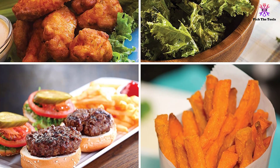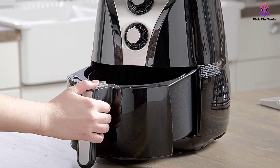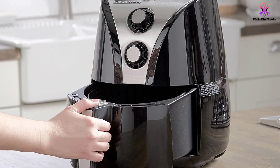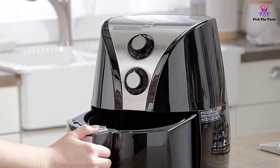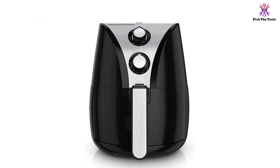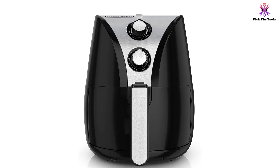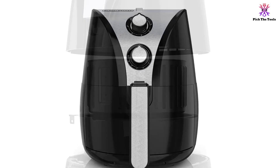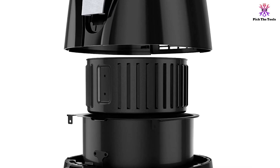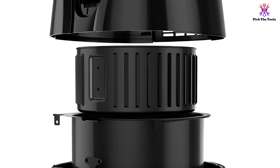There are two dials, one for the variable temperature control that ranges from 175 to 400 degrees Fahrenheit, and the other for the 60-minute timer. The timer has an auto-shut-off feature as well to prevent burnt meals. The numbers on these dials are a bit small though, making them hard to read. Indicator lights tell you when your air fryer is turned on and when the unit has preheated to the desired cooking temperature. The handle stays cool, so you don't need to use any oven mitts when pulling out the basket. Another great feature this model has is its sleek design — it comes in black with silver on the top and the handle, so it should fit into any modern kitchen. The smooth surface is also easy to wipe down when your meal is finished.